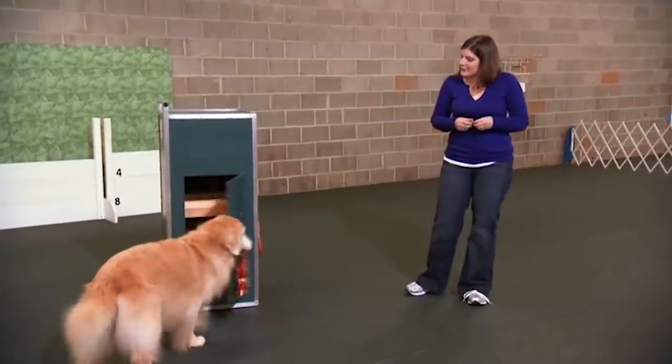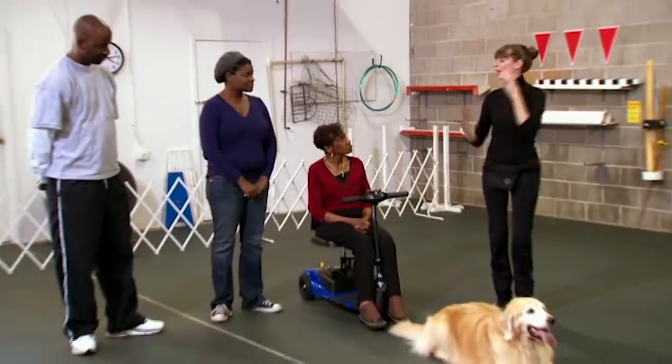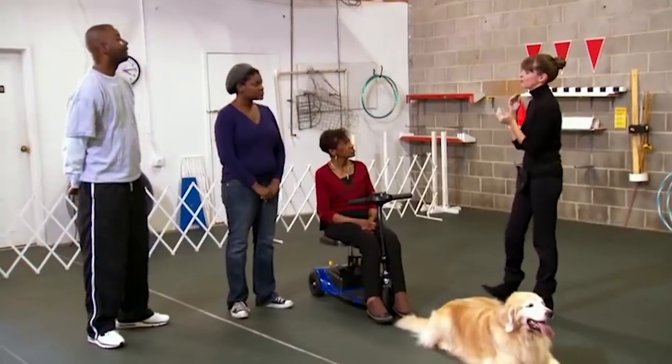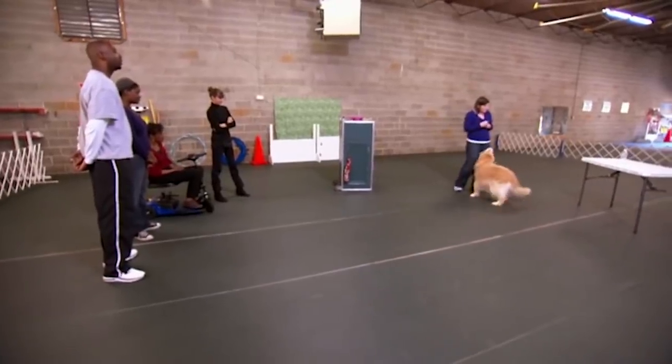I had never seen a dog do the things that Carly did. I was very surprised and very impressed. I would like to be able to help Fiona and train her on some basics, so we're going to start the process. Seeing some of the things that Carly demonstrated was amazing, but in the back of my mind I was thinking there's no way that Fiona can do some of those things.